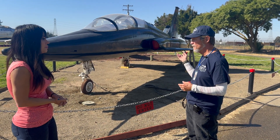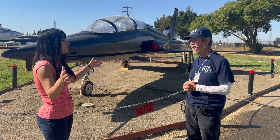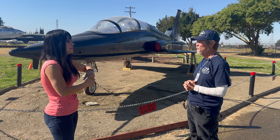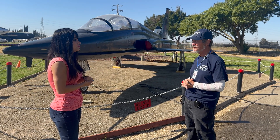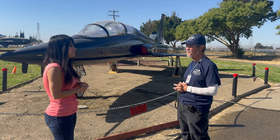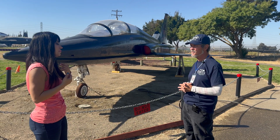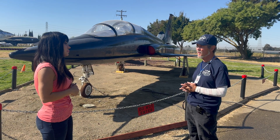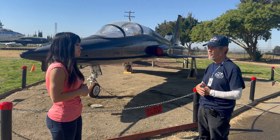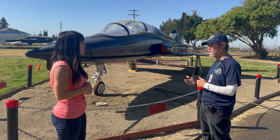He has kept meticulous logbooks and is currently on his fifth one. Over his career he has flown over 10,000 sorties and currently has 11,500 flight hours.